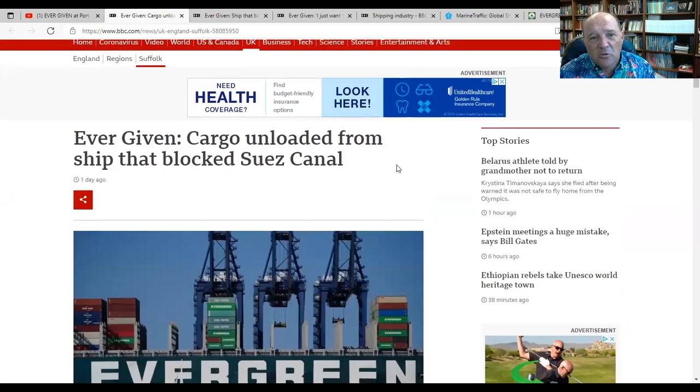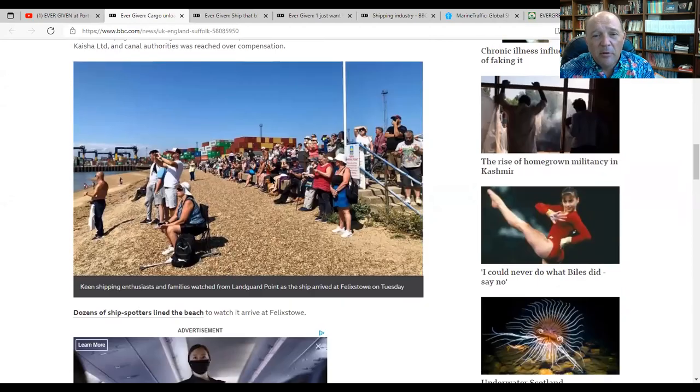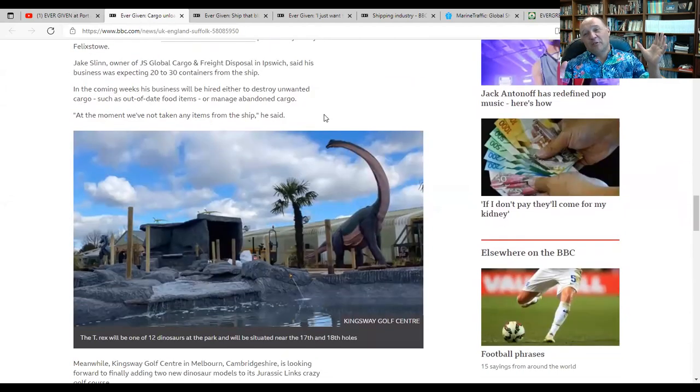BBC was running this quite a lot with Ever Given's cargo unloaded. Lots of people coming to see her for obvious reasons. My favorite story that came out — we've covered this story for quite a bit, and a lot of the stories are great to come out of Ever Given. But this is a great one.